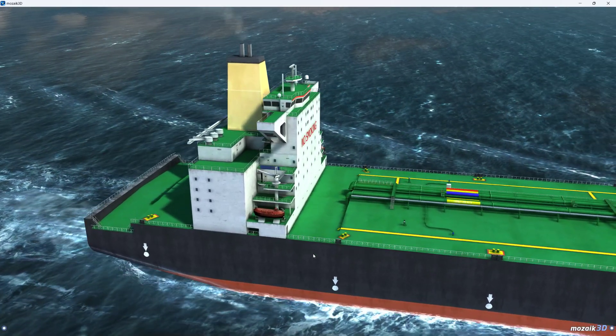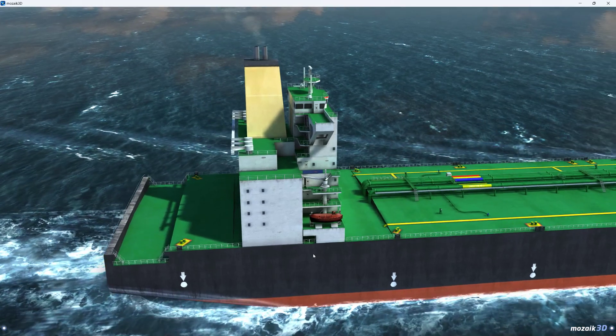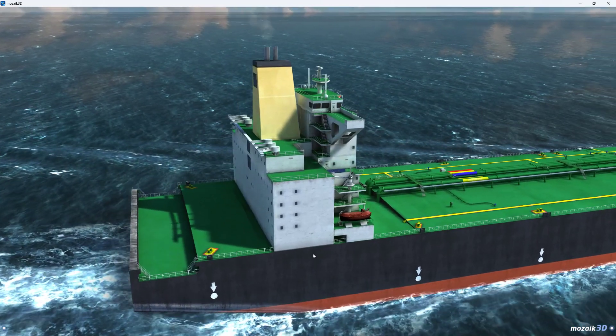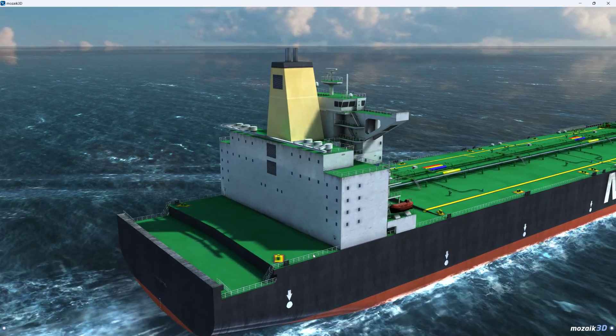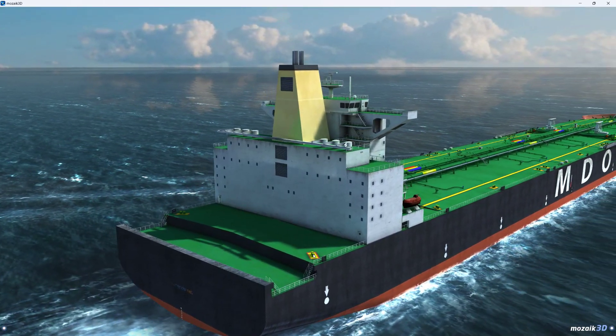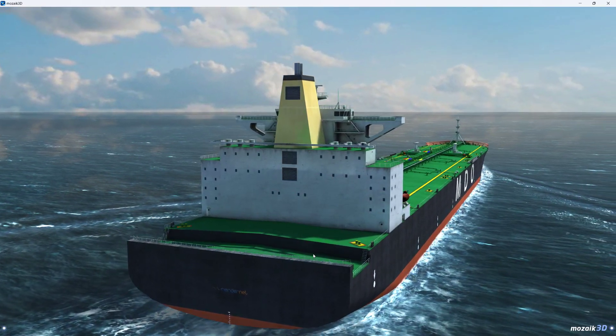The bridge, the cabin for the crew, and the fuel tanks are all located in the rear of the tanker, while cargo and ballast tanks occupy the largest part of the ship. Most of the deck is flat with pipelines, oil transfer hoses, valves, and a passageway.